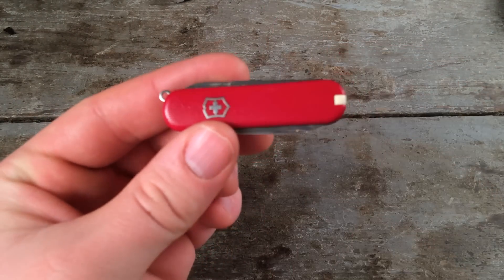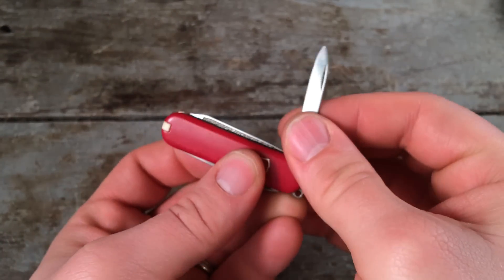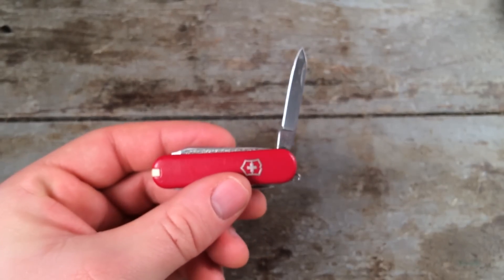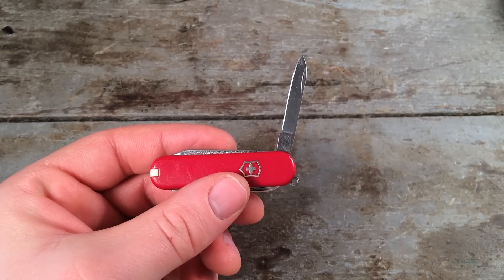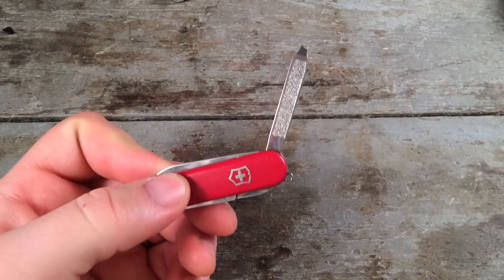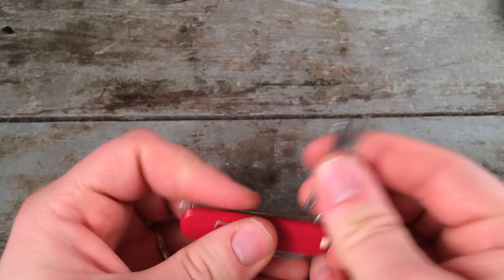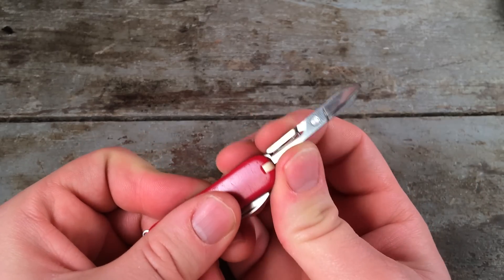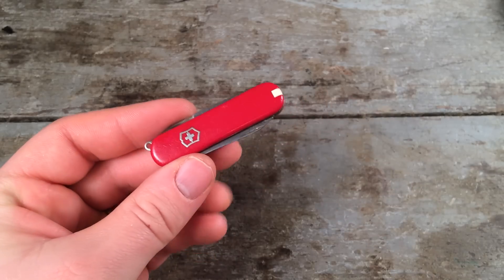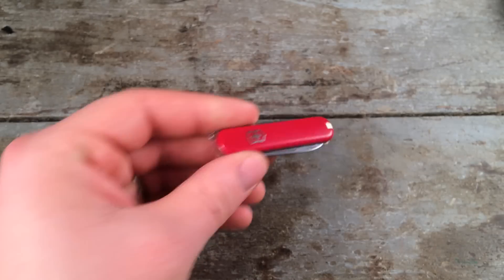I don't normally carry multi-tools but when I do, I carry a really little one. This Victorinox SA is probably one of the longest standing pieces of gear that I regularly carry — I've had this easily for 10 years. It has just a very simple set of tools but it is perfect to go in the bottom of your pocket. You can easily put it on a keychain too and not even notice it's there. Way overlooked but just an amazing item.